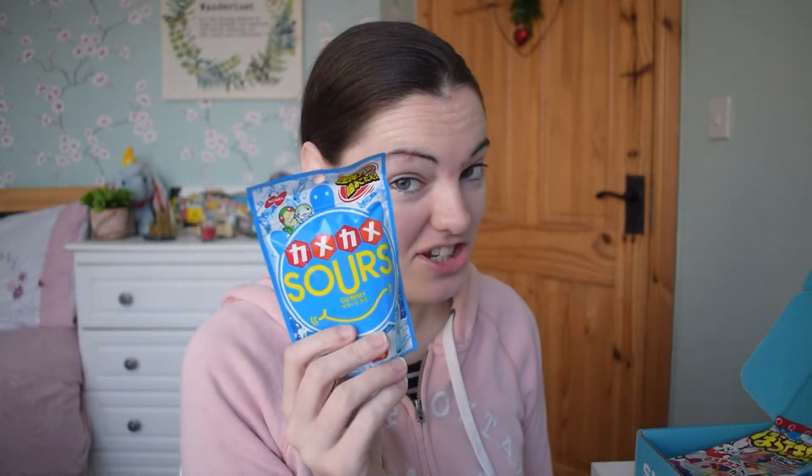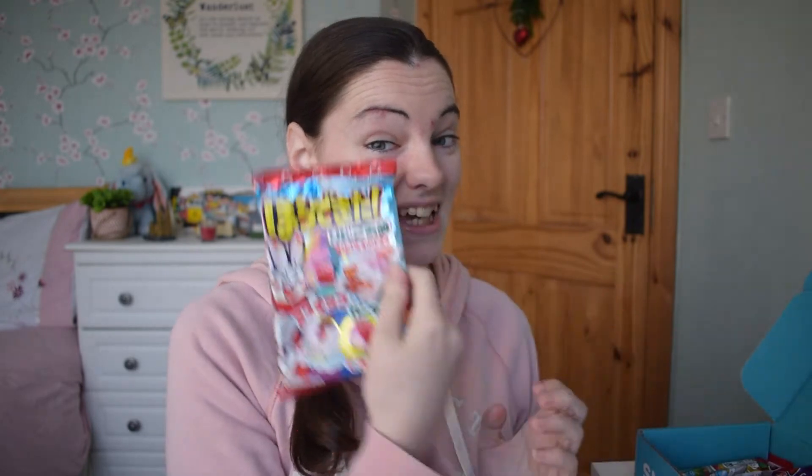I'm going to leave the sour jellies because if you've watched any of my videos before, I'm not a big fan of jellies, so I'm going to give them to someone else to try. But now I'm going to try the candy apple thing, and I'm really excited about this one.